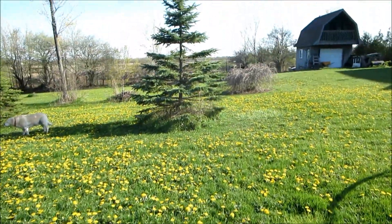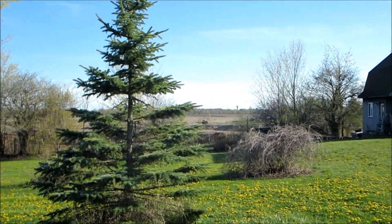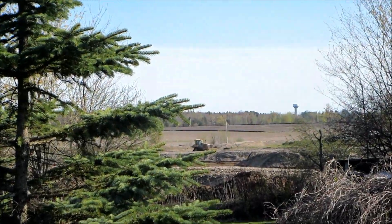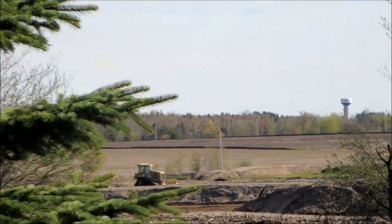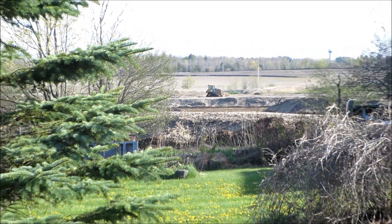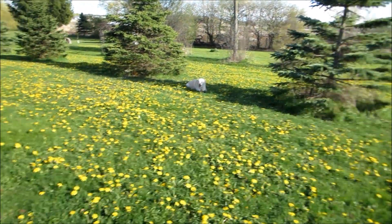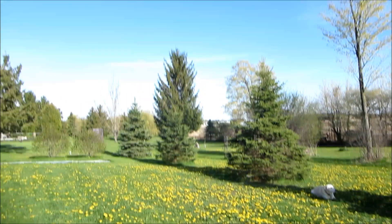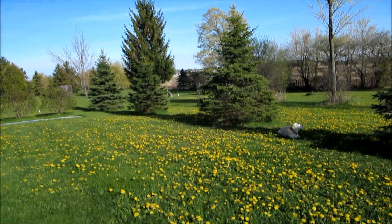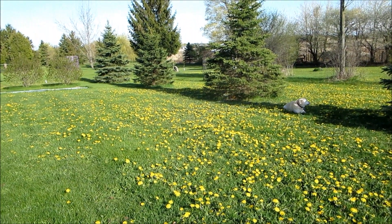And that's my update. I've started working out the back again. The dozer's busy. Beautiful blue sky, beautiful yellow lawn. That's all. Bye for now.